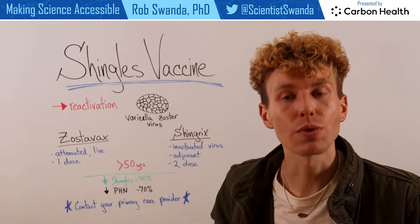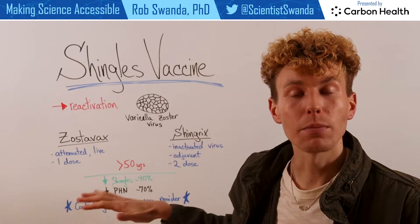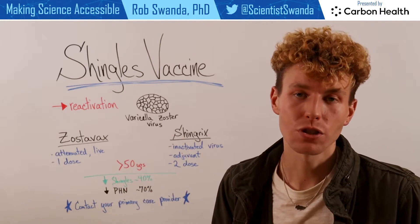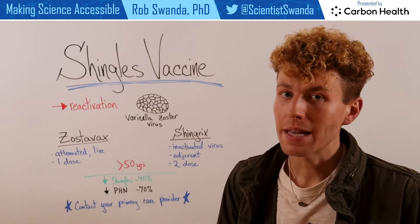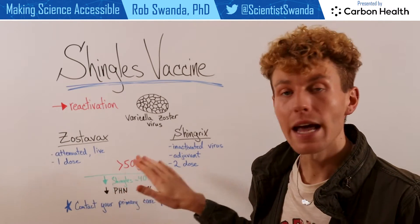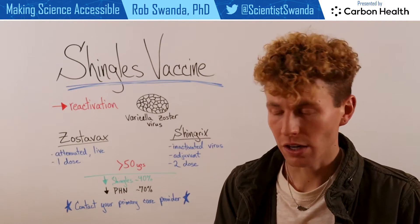In case it becomes reactivated in our system, then our immune system will be able to destroy it before it has a chance to cause full blown shingles. It's recommended that this vaccine is given to anyone who's over the age of 50 and that has previously had a chicken pox infection.